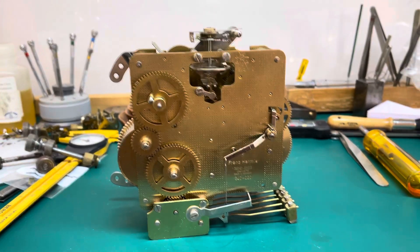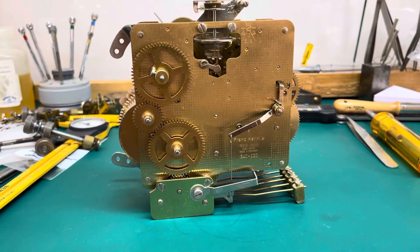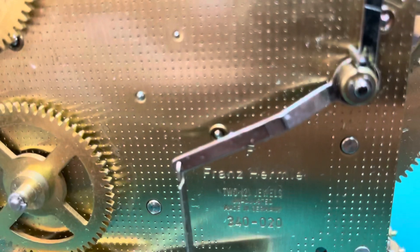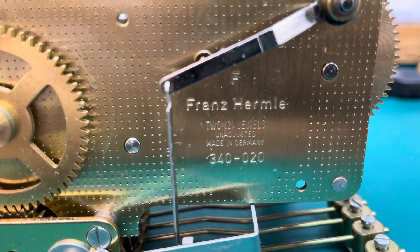I pulled it out and did a little spot cleaning to it. It's showing no wear on the bushings — it has the bronze bushings. It has a letter code F, which is 1993.